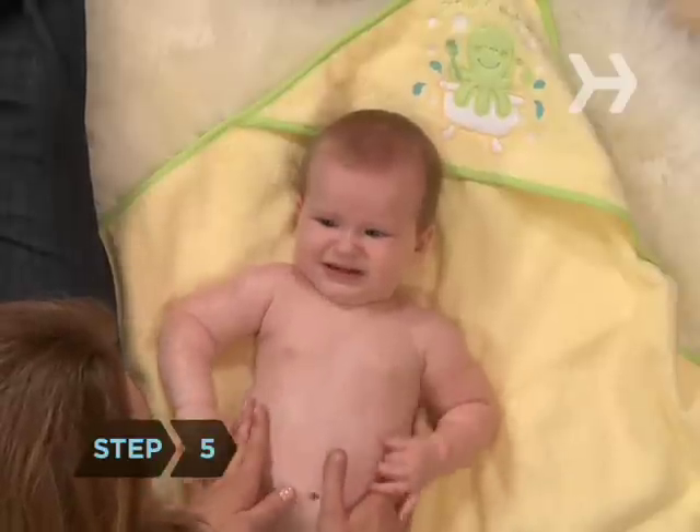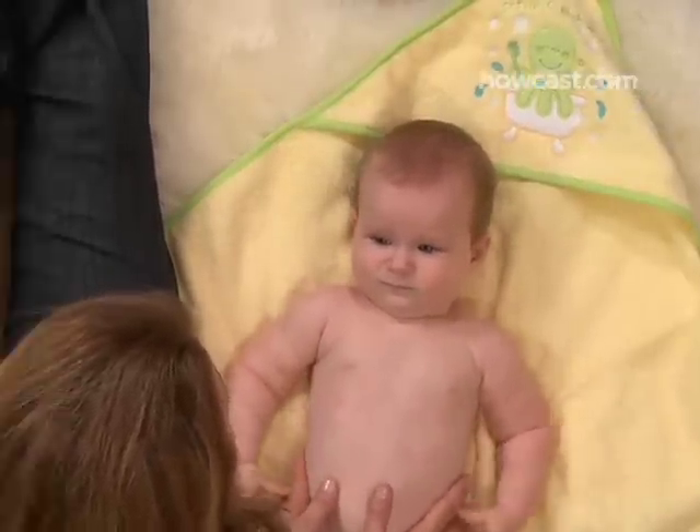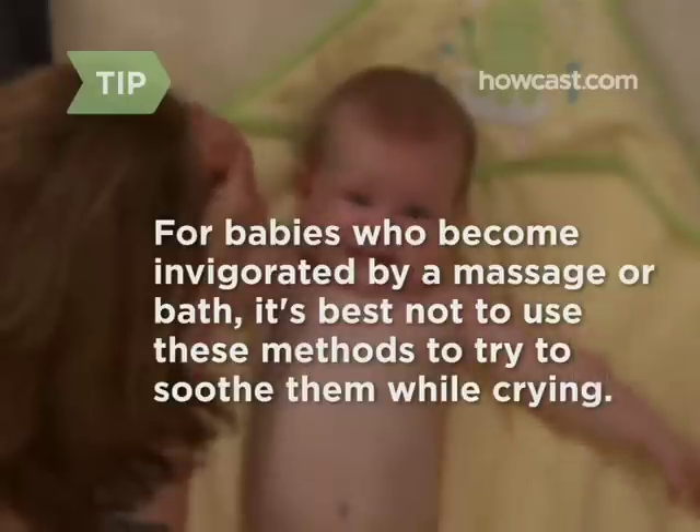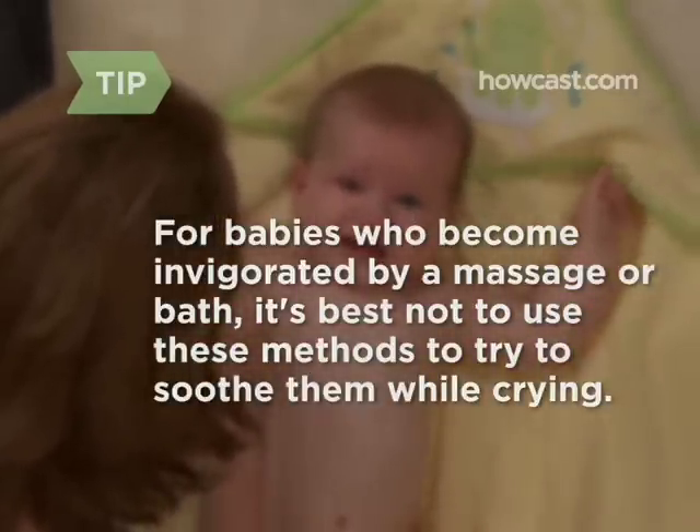Step 5. Try massaging her or putting her in a warm, soothing bath. For babies who become invigorated by a massage or bath, it's best not to use these methods to try to soothe them while crying.